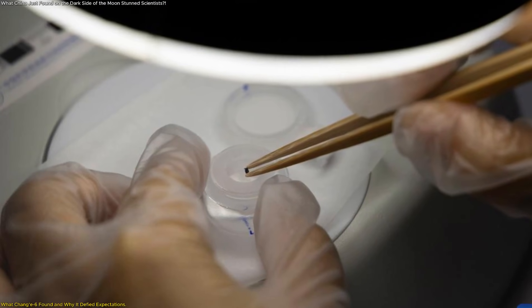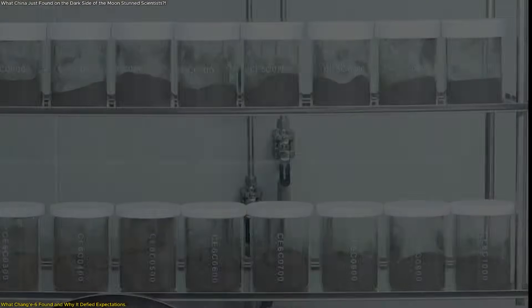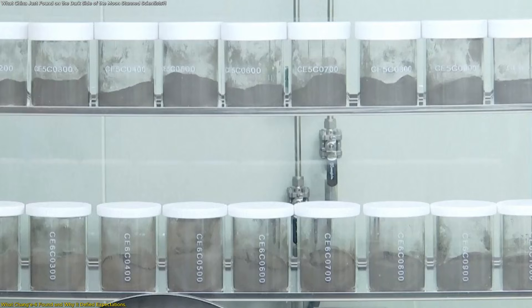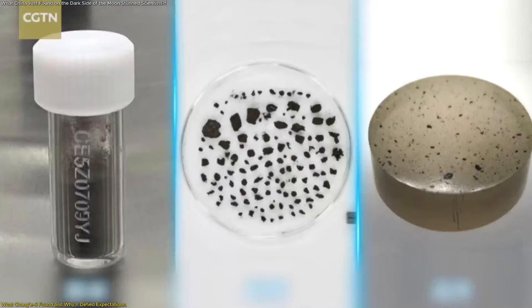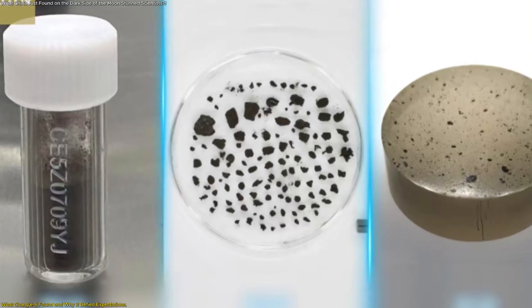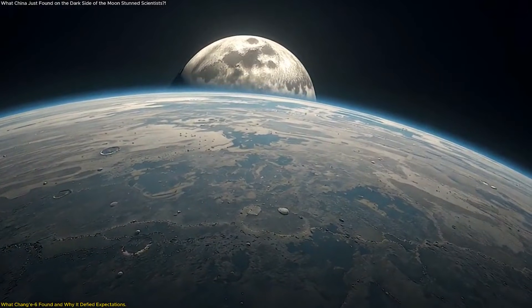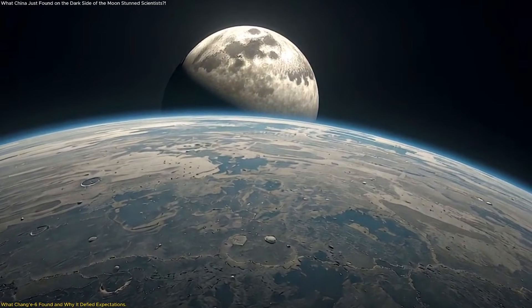The research confirms that the moon's far side preserves materials that are either extremely rare or completely absent in Earth-based meteorite collections. In simple terms, Chang'e 6 didn't just return moon rocks — it returned a missing chapter of solar system history, one that had been erased on Earth but quietly preserved on the moon.